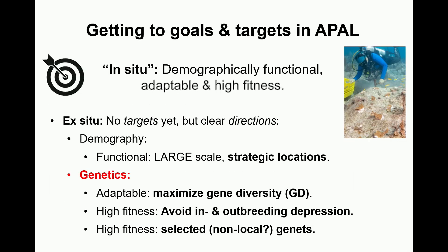As you've heard multiple times during this conference, the importance of maximizing gene diversity in place is clear. Setting up a system to do that will also require understanding where we're going and what kind of variation exists in the interim.